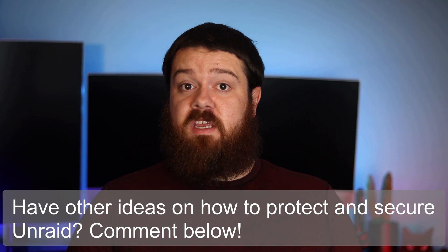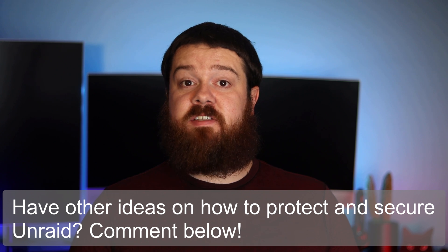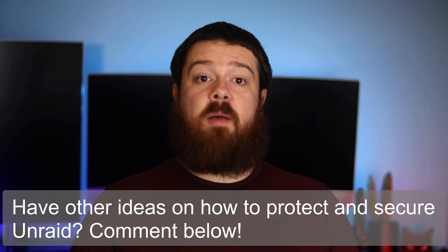If you have a different way of protecting files in Unraid from ransomware or other ideas on protecting Unraid in general, make sure to comment below so others can see your suggestions. If you found this video helpful, give it a thumbs up so YouTube knows to show it to others. Consider subscribing and enabling notifications, and if you know anyone who might benefit from protecting their Unraid data from ransomware, don't forget to share this video with them. Thank you for watching.